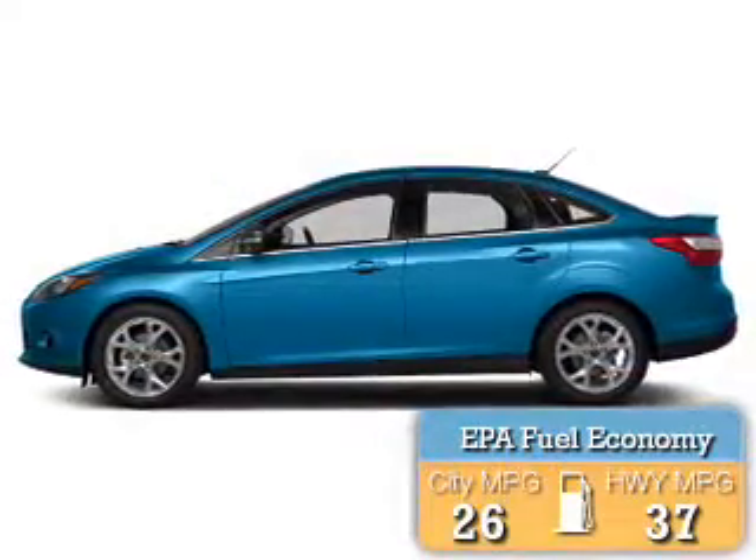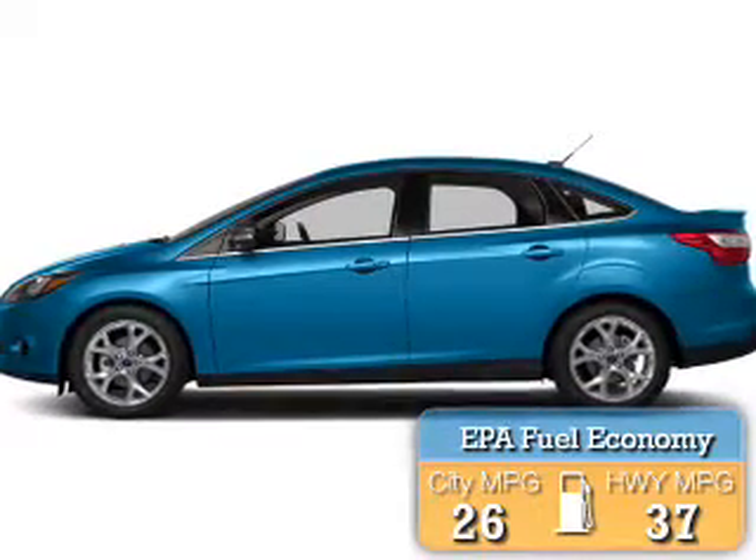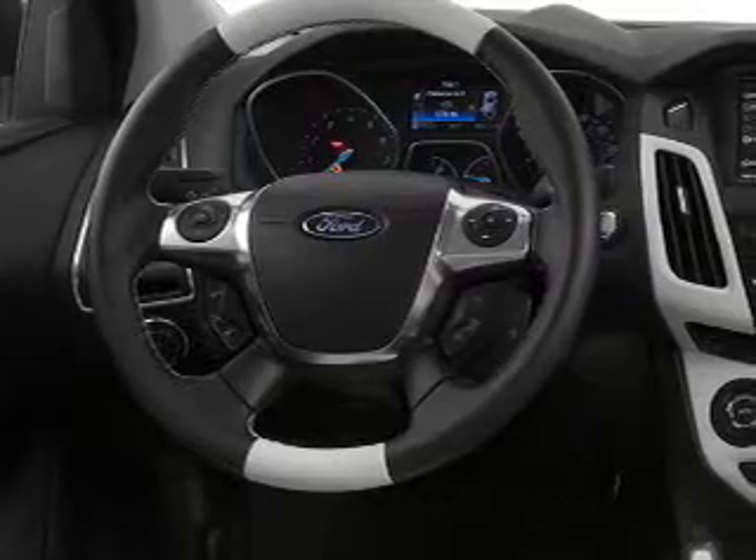Great fuel efficiency saves you money by requiring fewer trips to the gas station. Great quality at a great price. Call or click to contact us today.